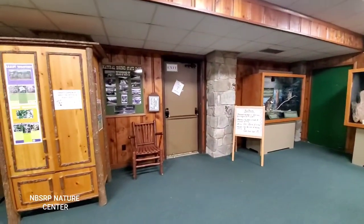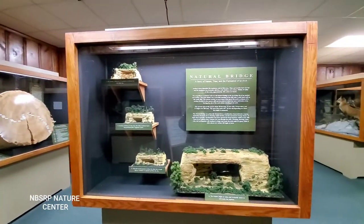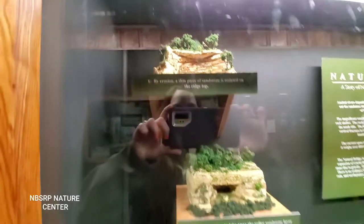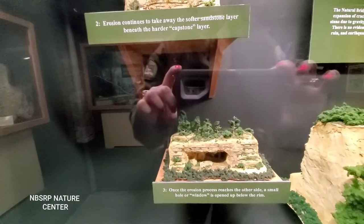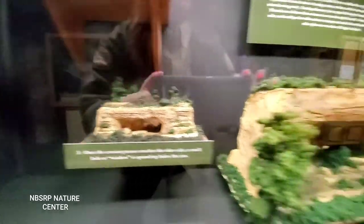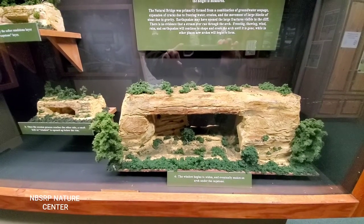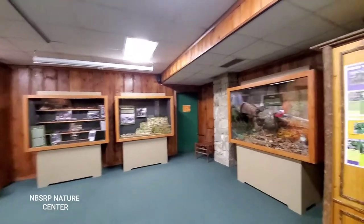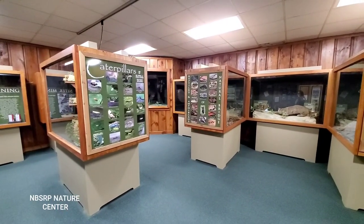Thank you for coming on this live tour with me. Let's hit this last display that talks about how our bridge was formed. First there was erosion — a thin piece of sandstone is isolated on the ridge top. Then erosion continued and took away the softer sandstone layers, known as capstone layers. Once the erosion process reaches the other side, a small hole or window is opened upon the rim. Finally, that window begins to widen and eventually makes an arch under the capstone, which is how we have what we know today as Natural Bridge. Thank you for checking out the nature center with me. I hope everyone had a good time and is staying safe. When this outbreak ceases, come on down to Natural Bridge State Resort Park and check out the nature center for yourself. Thanks, bye!